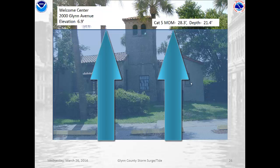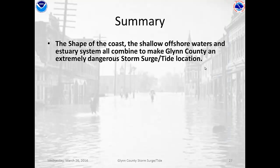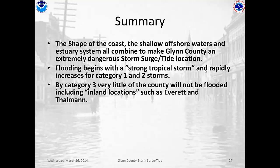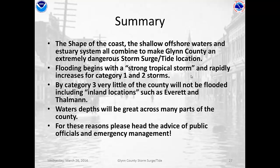So you can see we can get extremely deep water depths across the Glynn County area. In summary, the shape of the coastline, the shallow offshore waters and estuary system all combine to make Glynn County an extremely dangerous storm surge or storm tide location. Flooding begins with a strong tropical storm and rapidly increases for Category 1 and Category 2 storms. By Category 3, very little of the county will not be flooded and that includes inland locations such as Everett and Thalman. Water depths will be great across many parts of the county. And for these reasons, we ask you to please heed the advice of public officials and emergency management. If you're asked to evacuate, please get out.